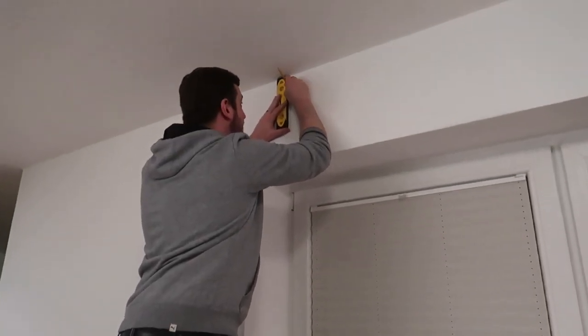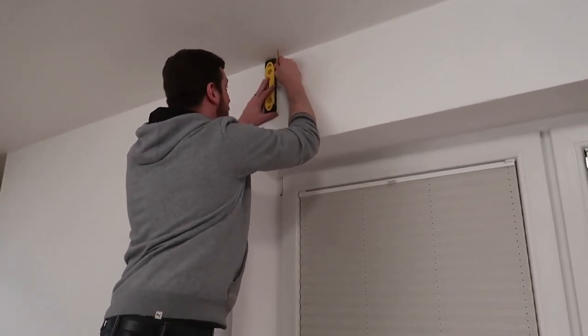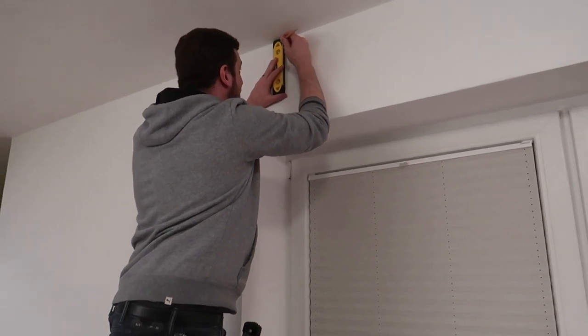Man at work. Hello. I'm erasing the wall. Cheers, wall.